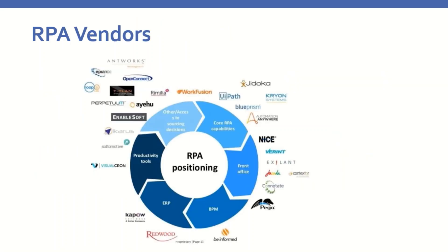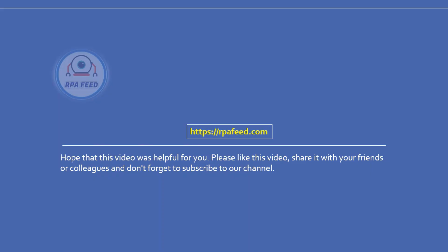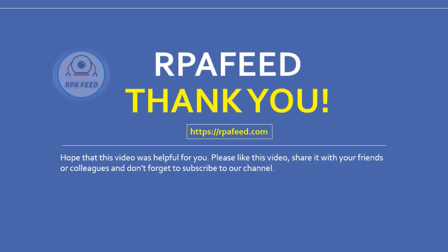There are 30-plus RPA vendors in the market. You can pause the video to have a look at this image and locate the vendors you are aware of. Hope this video was helpful. Please like this video, share it with your friends or colleagues, don't forget to subscribe to our channel, and visit rpafeed.com for the latest posts and information on RPA.